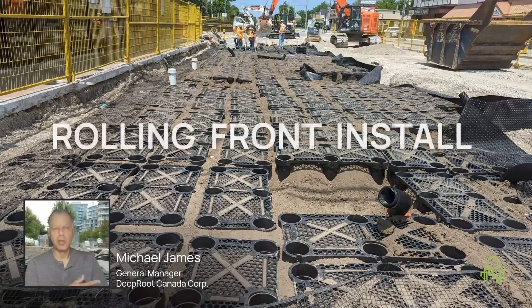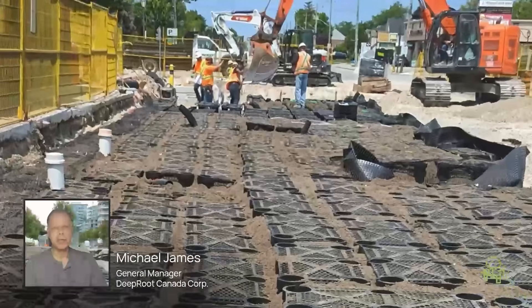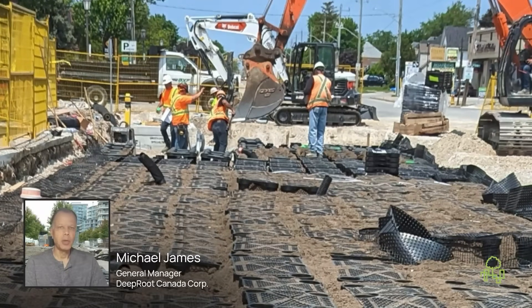You also can work with a rolling front. You see here immediately that we've got the decks on — this is a finished section ready for the geotextile to be rolled out. But farther down, they're still just laying out bases and the posts.